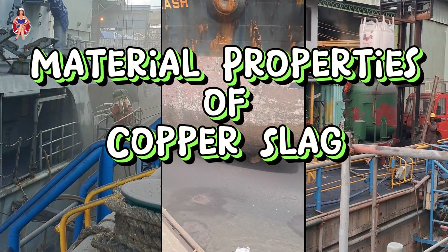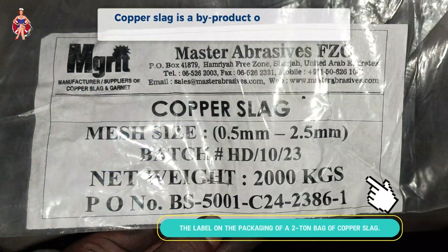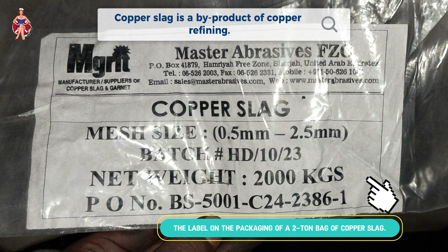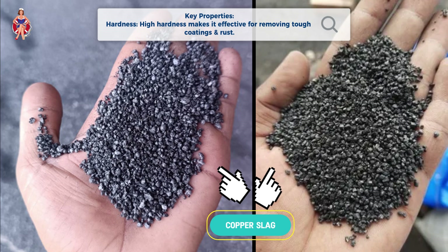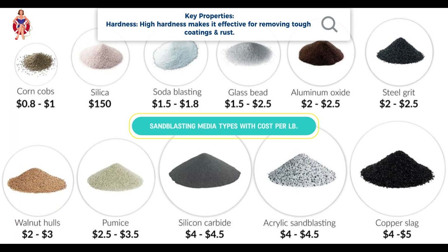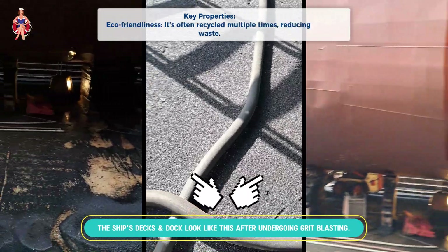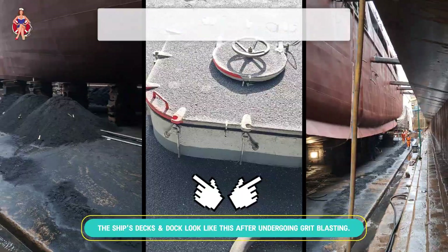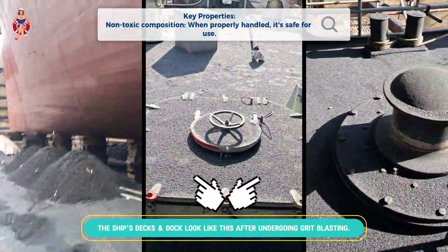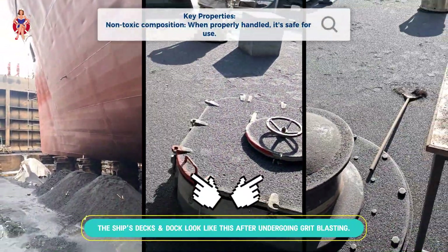Material Properties of Copper Slag. Copper slag is a by-product of copper refining. Here are its key properties. Hardness: high hardness makes it effective for removing tough coatings and rust. Density: dense particles ensure efficient blasting and better surface preparation. Eco-friendliness: it's often recycled multiple times, reducing waste. Non-toxic composition: when properly handled, it's safe for use.